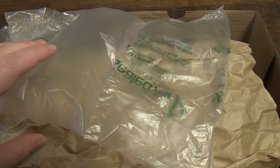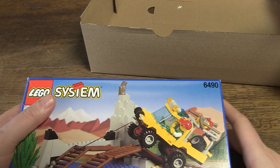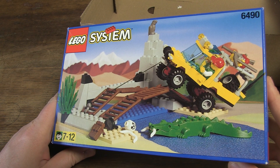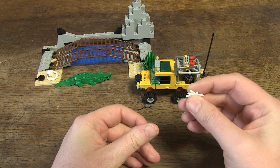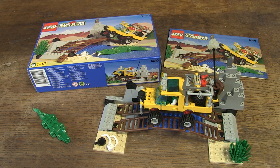Hello, Henry from Belgium here. Today I show you my latest find: it's the LEGO set 6490, Amazon Crossing, from 1997. I will also tell you a fun fact about this plume that also belongs to this set, so keep watching.